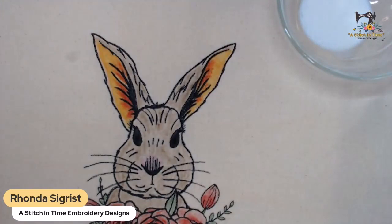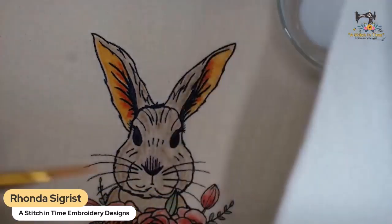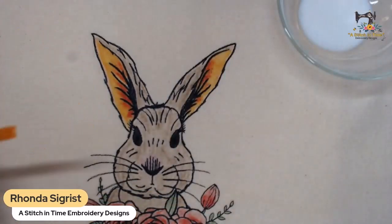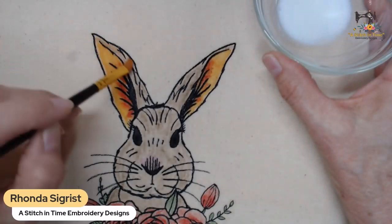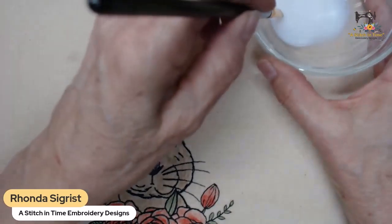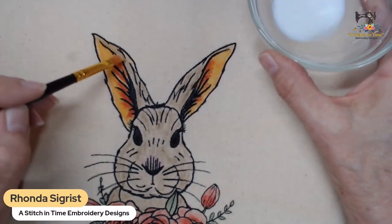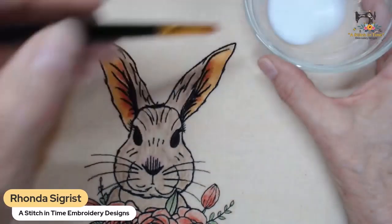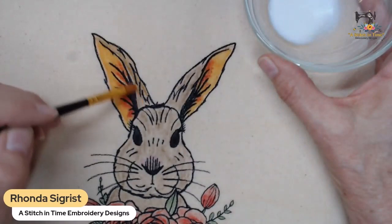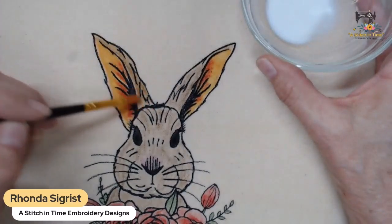If you need to, wash your brush a little bit in between colors before starting on another area. Someone asked about using different color embroidery thread - I used black throughout the design. I don't know if the paint will affect polyester embroidery thread, but I wanted the look of a coloring page with the black outlines.